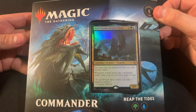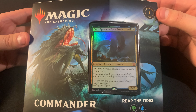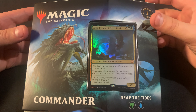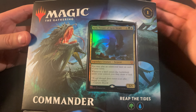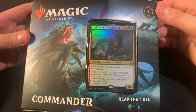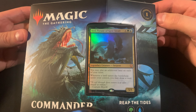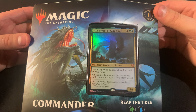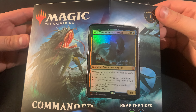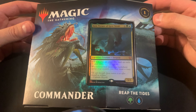Today we're going to look at the Reap the Tide deck. I ended up getting a bunch of them at $23. I've been able to get a few other copies at big box stores, GameStop, and even from sports card stores over time. It's not necessarily worth going out of your way for it, but this is one of the best ones.